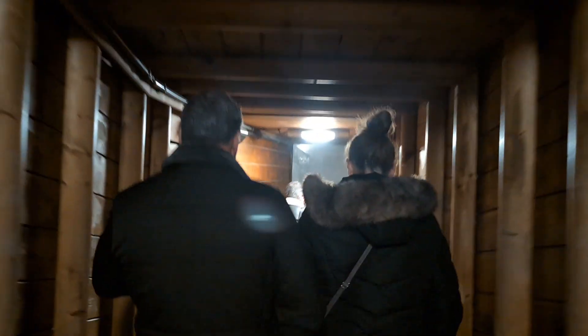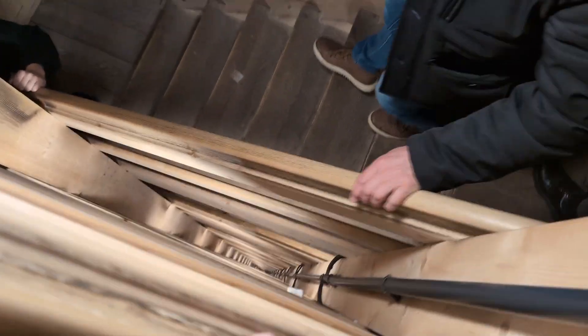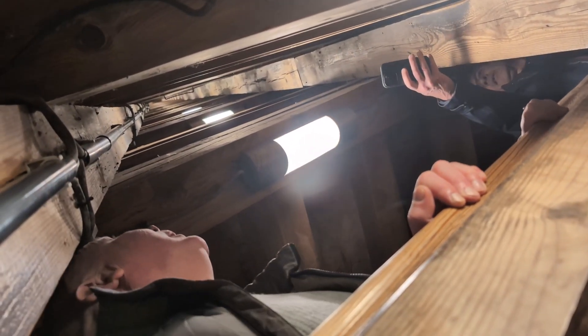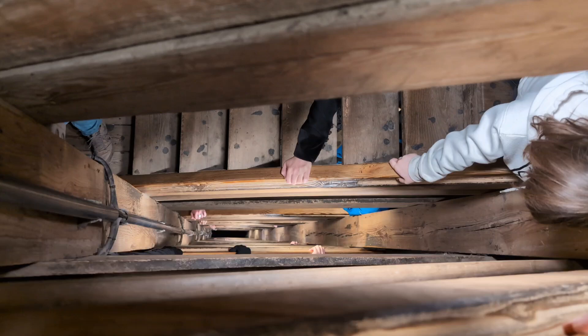Before long we began our descent — 64 meters of steps. Looking down you could see just how far we'd come. It was just a vanishing point in both directions, it was nuts.